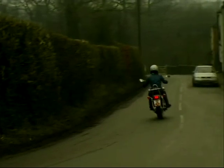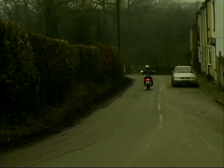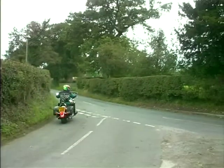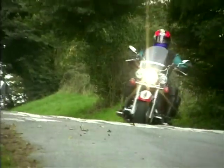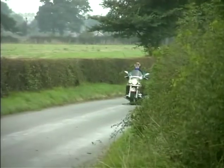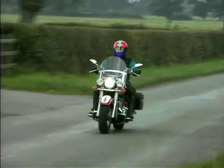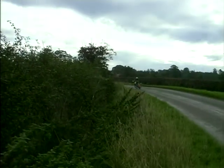If 535cc isn't enough, then how about a 1300? This is the XVZ Royal Star, with a liquid-cooled V4 engine which is bigger than some family cars and takes up nearly as much room on the road. The problem with big cruisers is their weight, and at over 300kg this Royal Star is almost as heavy as two new Honda Fireblades, so it's not exactly ideal for nipping down to the local shops and back.